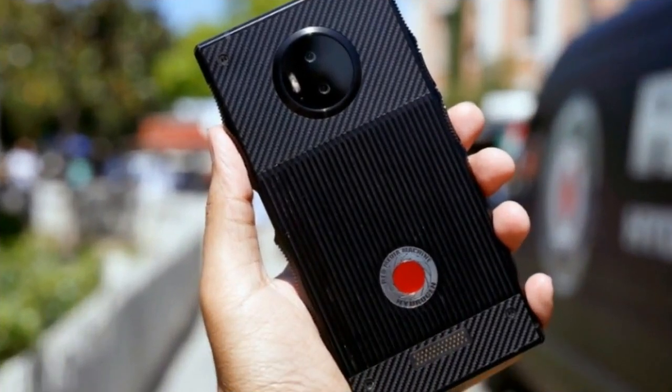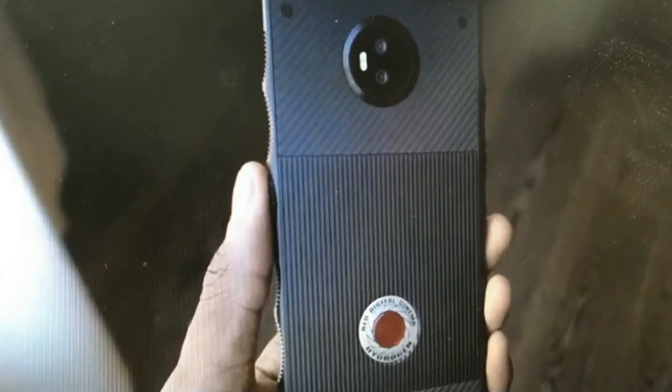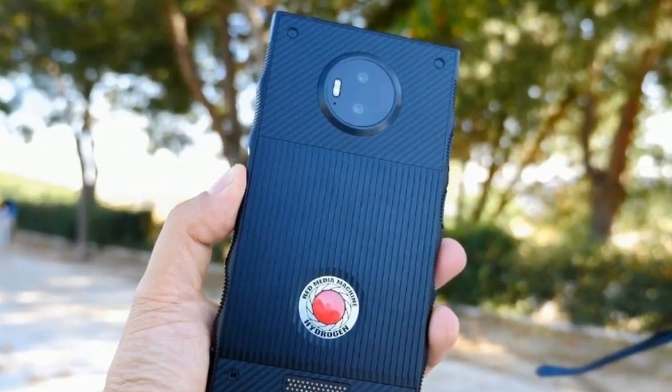Red, for those not familiar, is a company that specializes in making professional video cameras — as in cameras used to shoot actual feature-length movies, cameras that command a five-digit price tag.